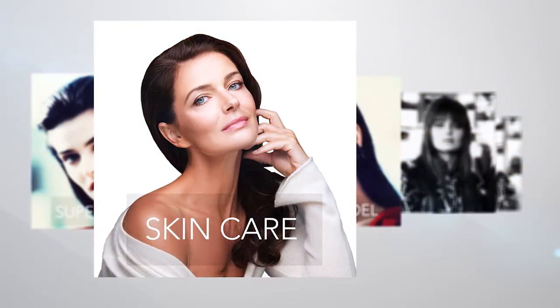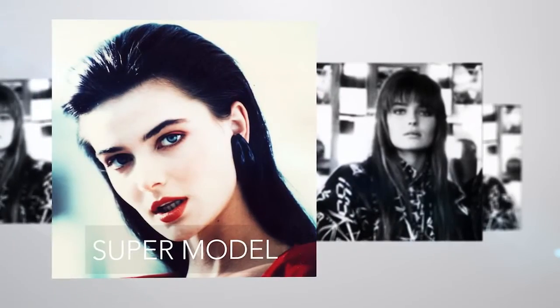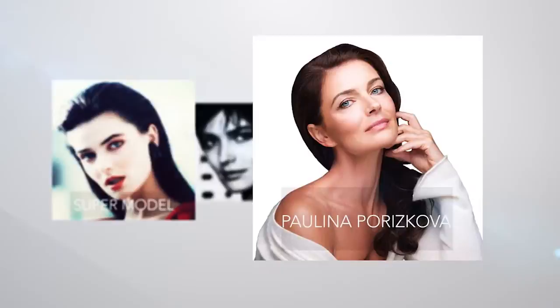And now, here to tell you more is the skincare-savvy fashion supermodel featured on hundreds of magazines — your host, Paulina Poreskova.